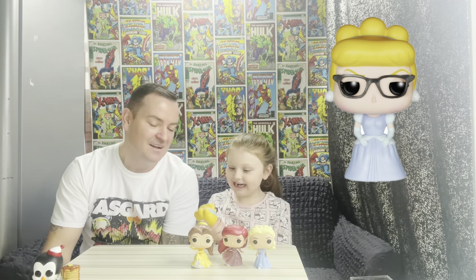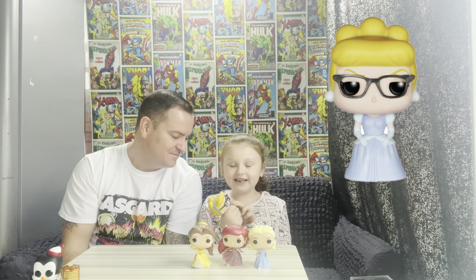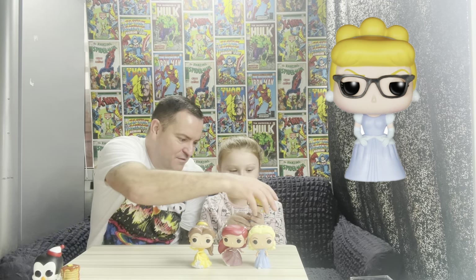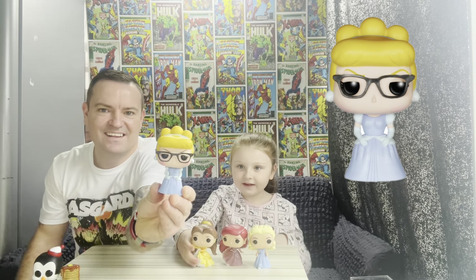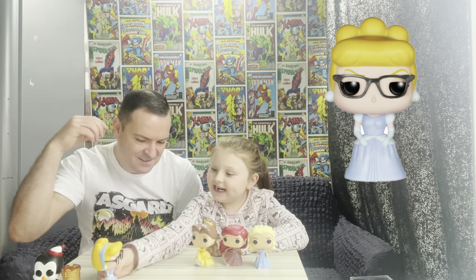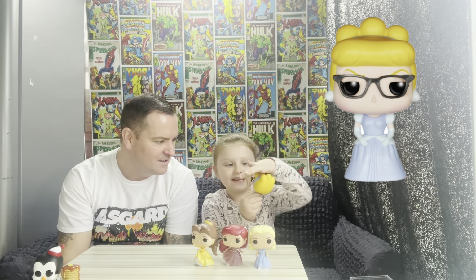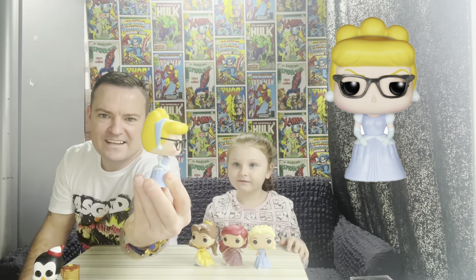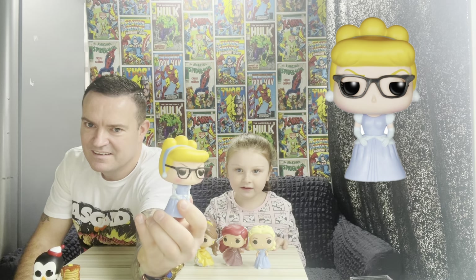We have Cinderella here — Cinderella with the glasses on. It looks like she's going to work. I want to show her closer for you. I want to show the earrings on the headband — they connect together. She's saying she likes the earrings that connect to the headband on her hair.